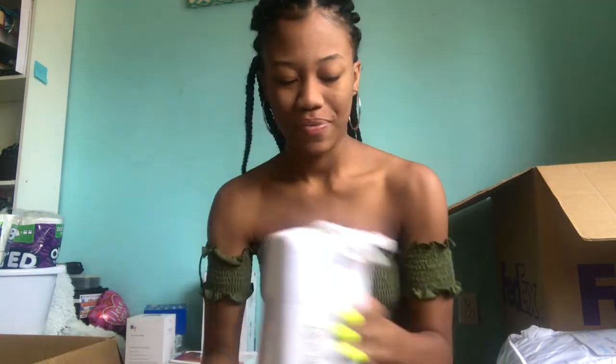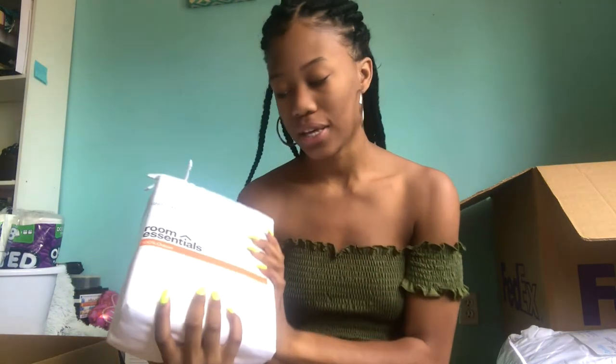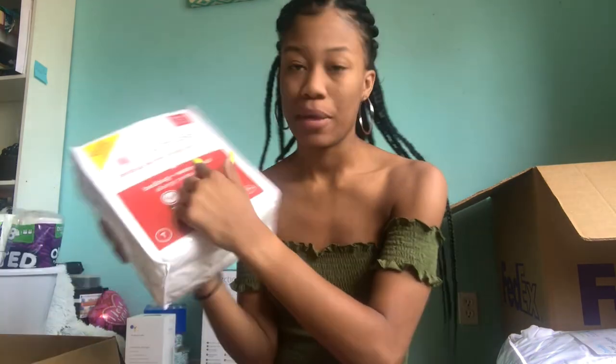I got sheets from Target — just white, regular twin XL. I kind of regret getting white. I also got a mattress protector, which I think is really important to have because you don't know who's had that bed before you. It protects your bed from germs and it's water resistant. It also comes with a pillow protector.